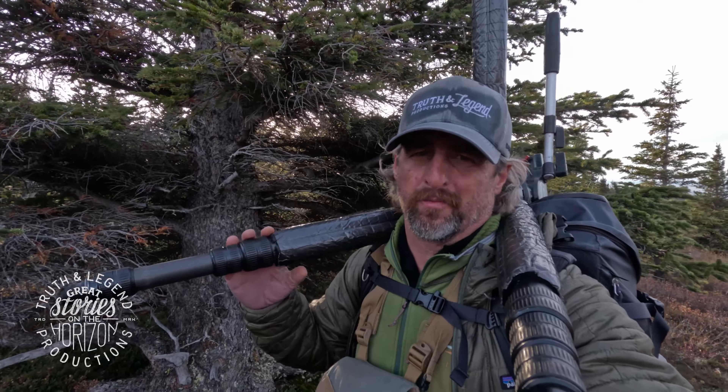Have you ever seen a moose make a rut pit? I'm going to spend the next couple of weeks in moose country and I'm going to try to film that behavior. It's very important for the moose rut and it's just a matter of being in the right place at the right time.